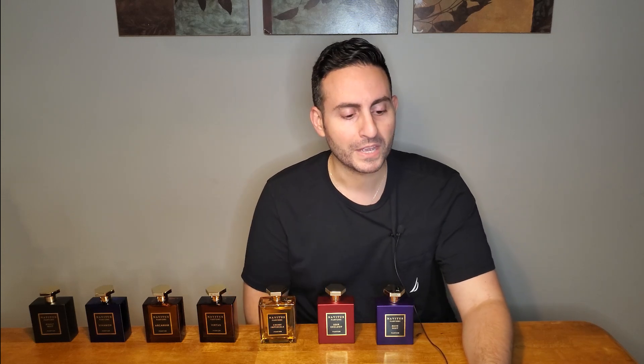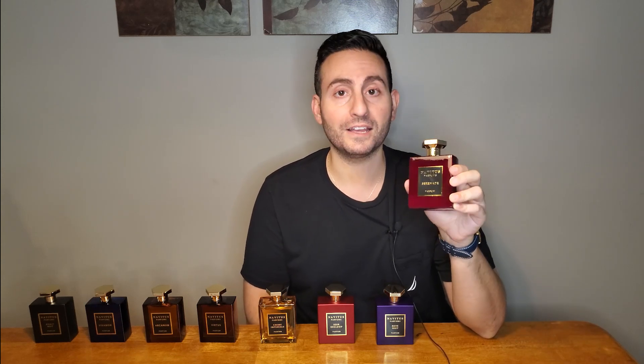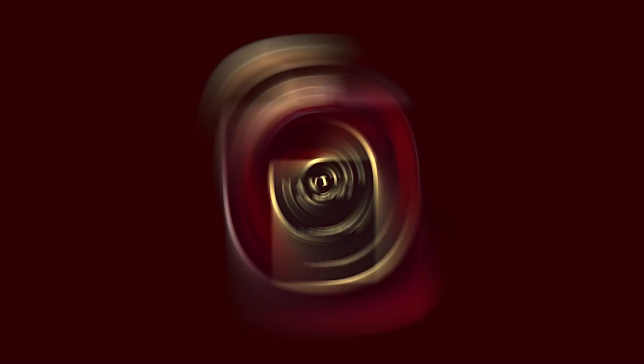Now we're getting to the red bottles, so you know we mean business. This one was a collaboration with Darien from Darien Hill Bowtie Fragrance Guide, and it's called Serenade. This one is honey, cognac, and chocolate. If that doesn't sell it, I don't know what else to say. Absolutely amazing — the name is amazing. Serenade: a very romantic, sensual, illustrious type of fragrance. He did such a remarkable job with this one. I truly love it.